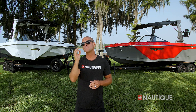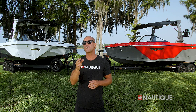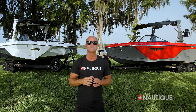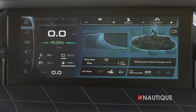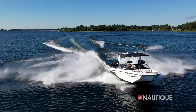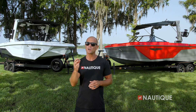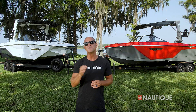When it comes to performance, there is nothing quite like the G23. The performance characteristics you get out of this award-winning model are the industry's best, with customizable wakes and surf waves suited for every age and ability. With more progression under its belt than any other boat model, the G23 is the gold standard in wake sports boats performance.